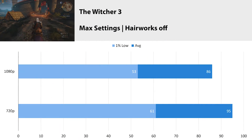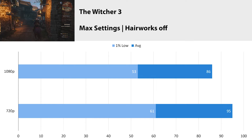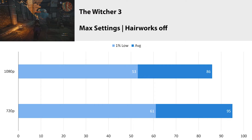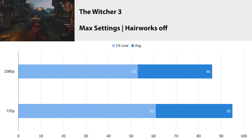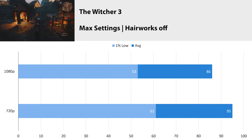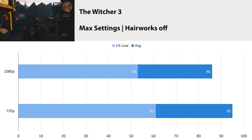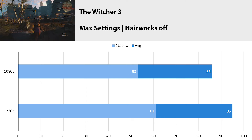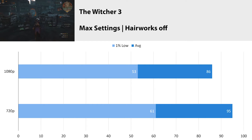The Witcher 3 is back in the news due to Netflix releasing their new series based on the Witcher books, and the game still looks beautiful at max settings. We turned Hairworks off because it's unnecessary load on the GPU. At 1080p we got an average fps of 86 with a 1% low of 53, and at 720p we got an average fps of 95 with a 1% low of 61. Similar to Battlefield 1, at 720p the CPU appears to be maxing out while the GPU is the limiting factor at 1080p. Results are still above 60 fps on the 1% low, so the Witcher 3 is still very playable on the 2600K.